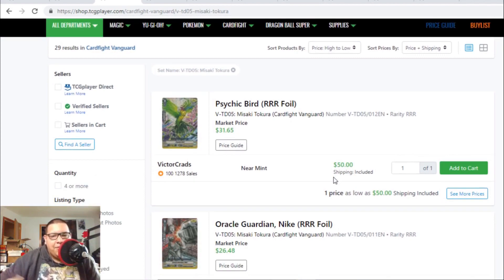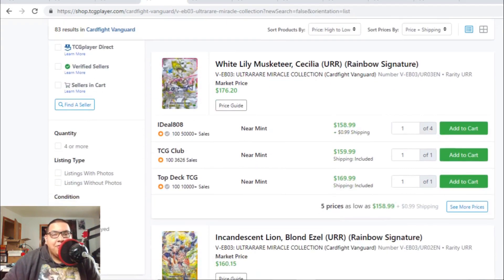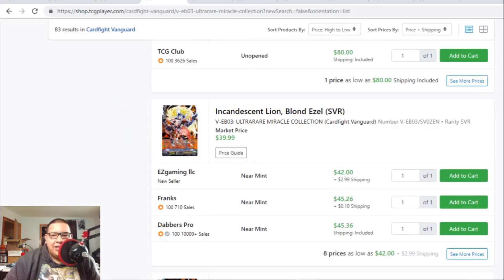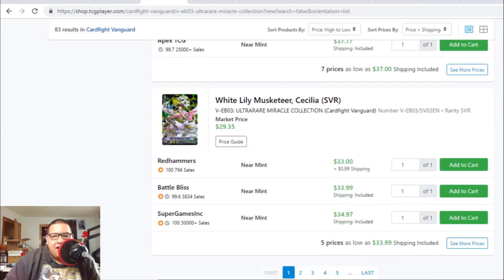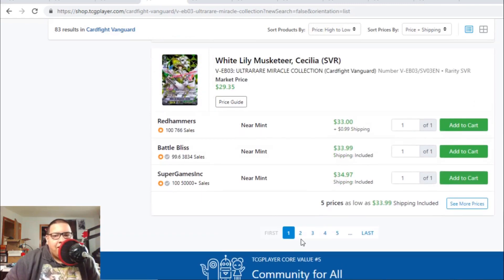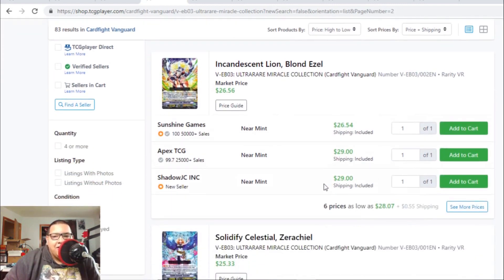I'm pretty sure Psychic Bird will drop down to $40 or possibly $35. Ultra Rare Miracle Collection has so much value — all the prices are going up, not just the rainbow rares. SVR Ezzels are hitting the $43 to $46 range, SVR Oraclists are $38 to $40, and SVR Cecilias are finally going up to $34 to $35. The VR Ezel is $26 to $30 with only six listings — basically going to be a $30 VR.